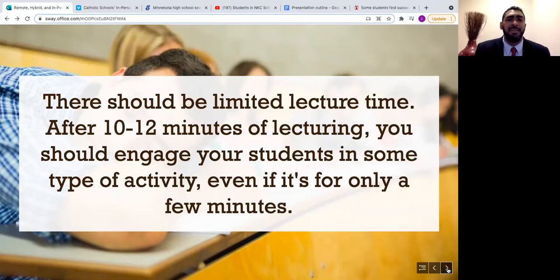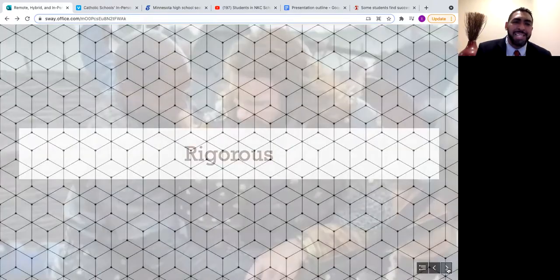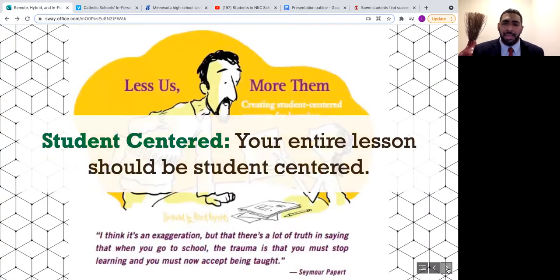One way to keep students active is through rigor — not physically, but intellectually. Lessons must be rigorous; activities should be challenging and move at a brisk pace, with opportunities for engagement rather than boredom. Teachers should strive to take students to the highest level of their knowledge. Lessons should also be student-centered — focused on what students demonstrate. Technology is a critical tool here, providing students with 21st century skills that are both engaging and relevant to real-world application.